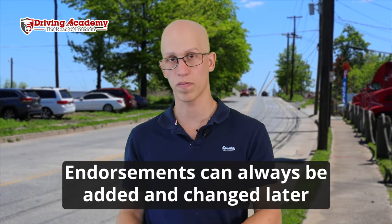Those are the main endorsements to consider when improving your CDL license. Personally, I have doubles and triples, tanker, and passenger. I don't have school bus since I don't work for a school bus company, and I don't have HAZMAT because I don't drive hazardous material and don't want the hassle of constant renewal. If you want to cover your bases like me, those three are a great starting point — and you can always add HAZMAT or school bus later when the right job opportunity comes up.